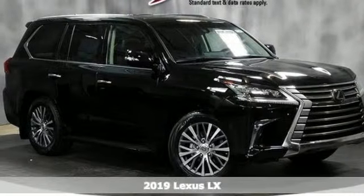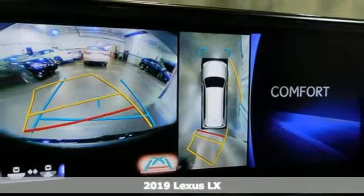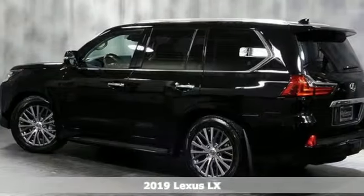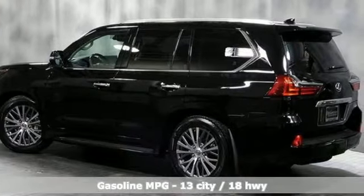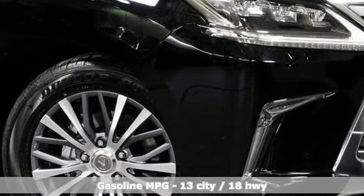It's a new 2019 Lexus LX. This is brute luxury. It offers you the confidence to travel where most vehicles dare not tread, and you can enjoy complete refinement while you're at it. You'll look forward to every drive with features like these.